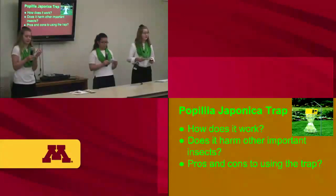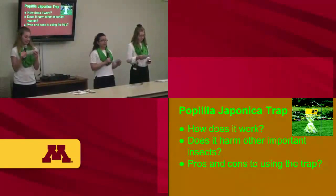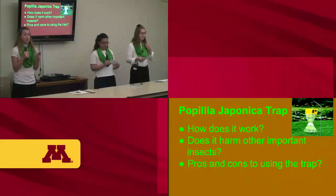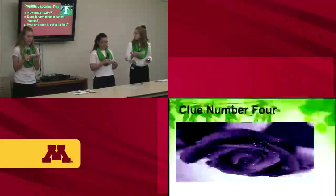The Popillia japonica trap works by luring them in — once inside, they can't escape and eventually die. It is safe to use. However, some pros and cons: if you live in the city, it doesn't work as well because you're just attracting more Popillia japonica to your yard. If you live in the country, you're more spread out so you're not attracting as many, so it has a better effect.